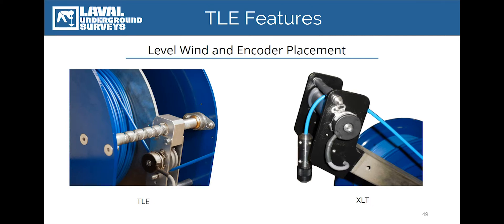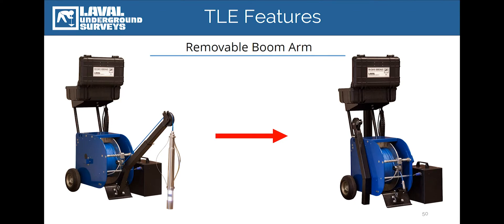To increase the level of portability of the RCAM TLE, the extendable boom arm and winch handle can now be completely removed to aid in transporting, mounting, shipping, or storing the system. Additionally, a battery compartment has been added to provide a convenient storage location for the new 12-volt battery.